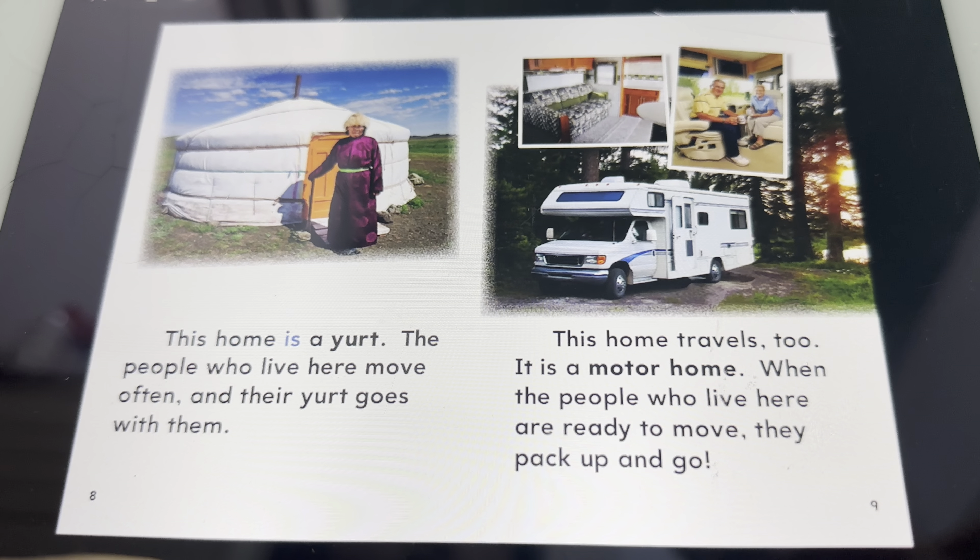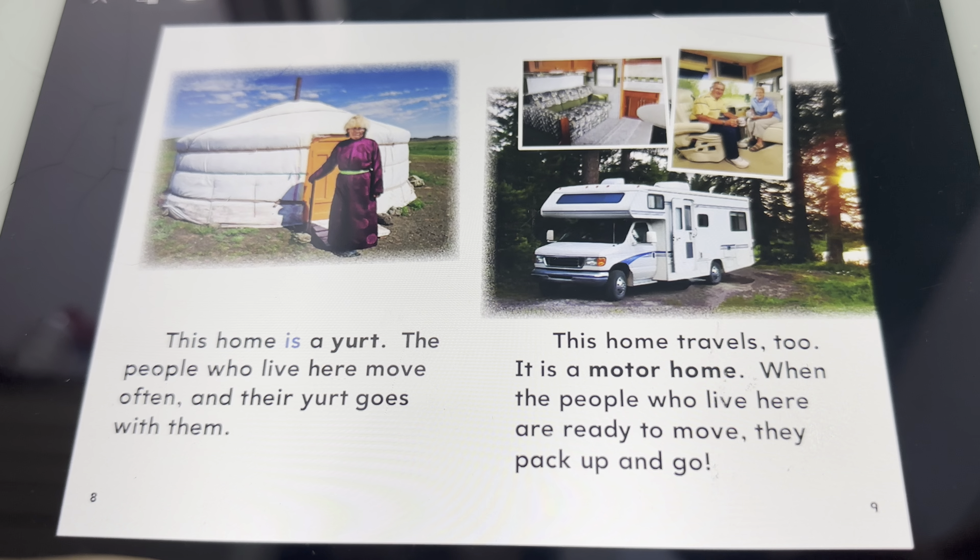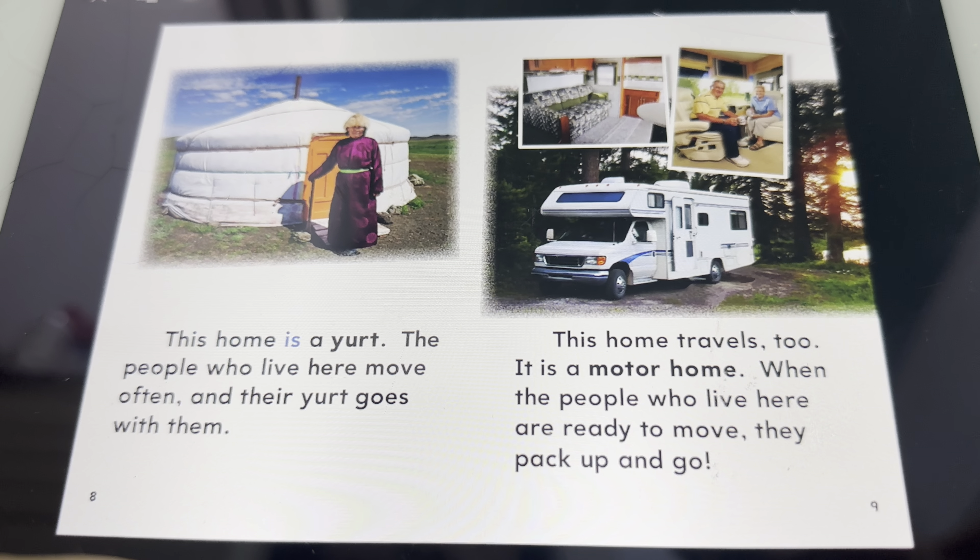This home travels too. It is a motorhome. When the people who live here are ready to move, they pick up and go.